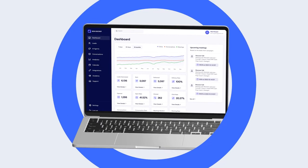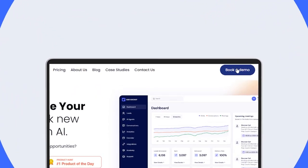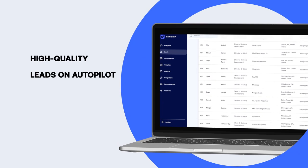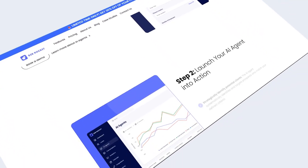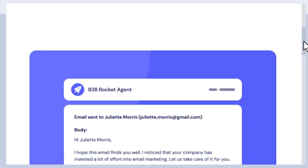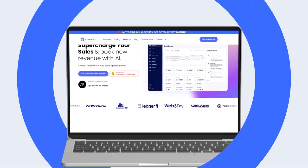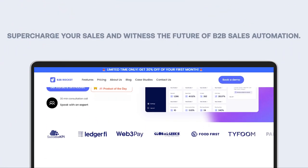There you have it — the world of sales process automation and how it can transform your sales game. Automation isn't taking your job; it's giving you the tools to be more efficient and successful. See B2B Rocket in action. Book a demo to explore how our AI agents engage with thousands of high-quality leads on autopilot. Discover the seamless integration of AI in lead identification, personalized interactions, and efficient meeting setups. Supercharge your sales and witness the future of B2B sales automation.